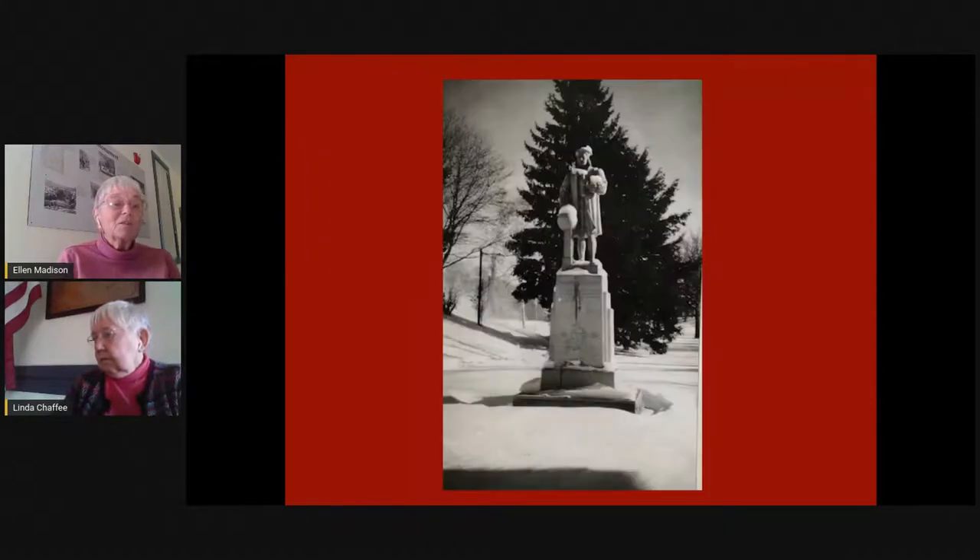This next slide shows Columbus in the winter. We read at one point that he was frequently decorated for Christmas. We don't know whether that meant a Santa Claus hat on top or Christmas lights or what it meant — but it was done because Columbus was a part of the community and should share in the Christmas spirit. I like this picture because it shows that slope where the comfort station is and you can orient yourselves to where he was in the park.